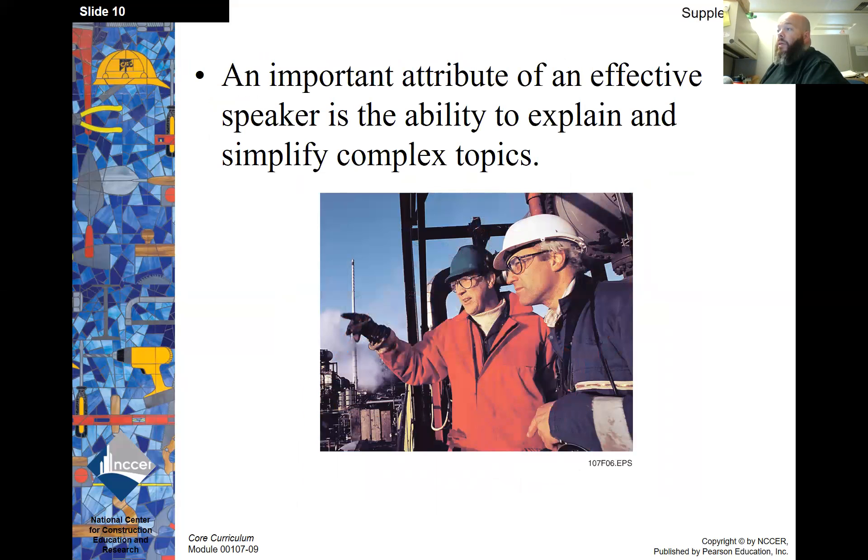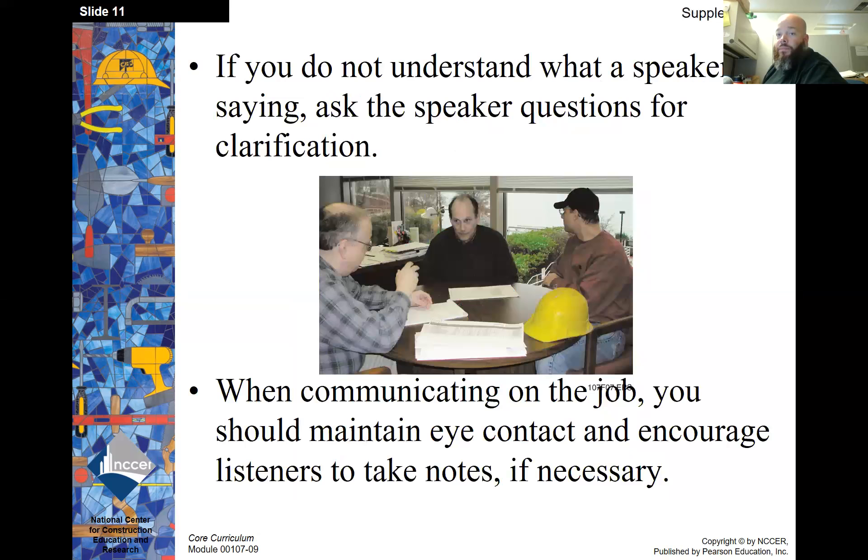An important attribute of an effective speaker is the ability to explain and simplify complex topics. If you do not understand what a speaker is saying, ask the speaker questions for clarification. When communicating on the job, you should maintain eye contact and encourage listeners to take notes if necessary.